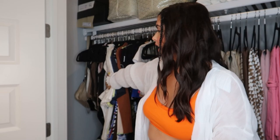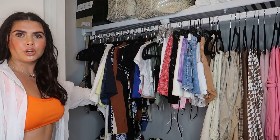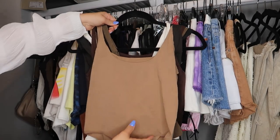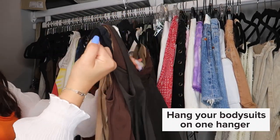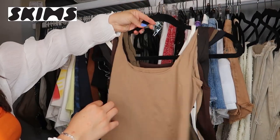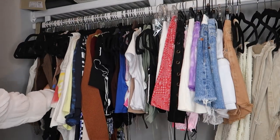Starting over here in this little corner, I have bodysuits. Right now I'm really into crop tops, so I don't wear bodysuits as much, but they're an essential I'll always keep. They're just not going to be straight in my eyesight when I open my closet. One tip for saving space: if you have bodysuits that are the same style, hang them on one hanger. These are all the same style by Skims, just different colors, so I put them all on one hanger.